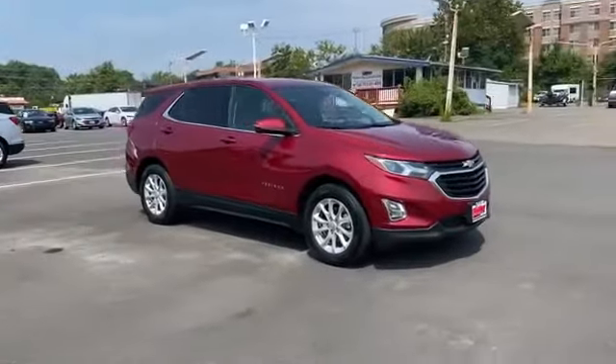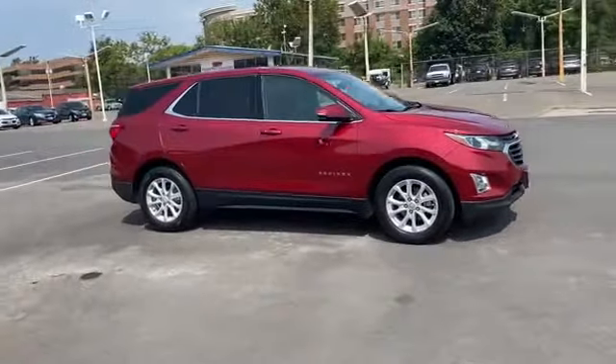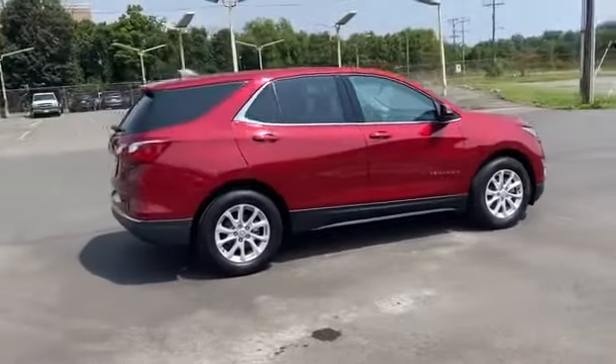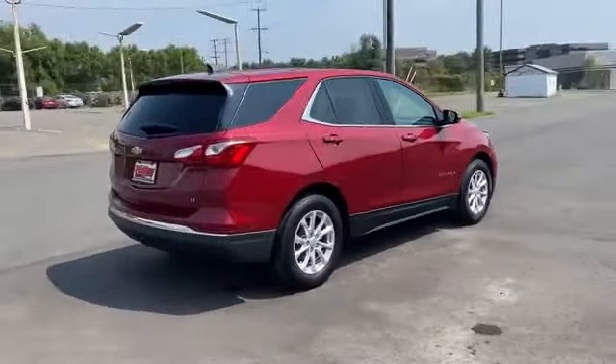2018 Chevrolet Equinox. With less than 27,000 miles on the odometer, this SUV offers space as well as power and performance.